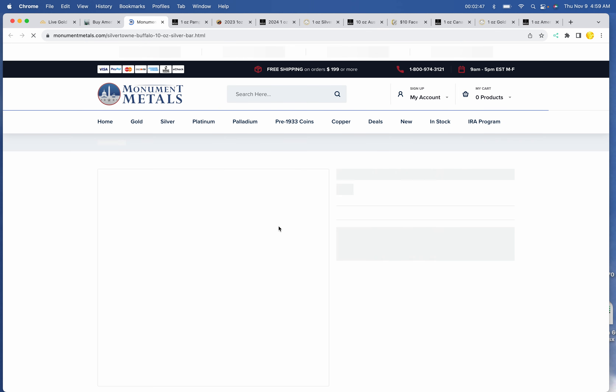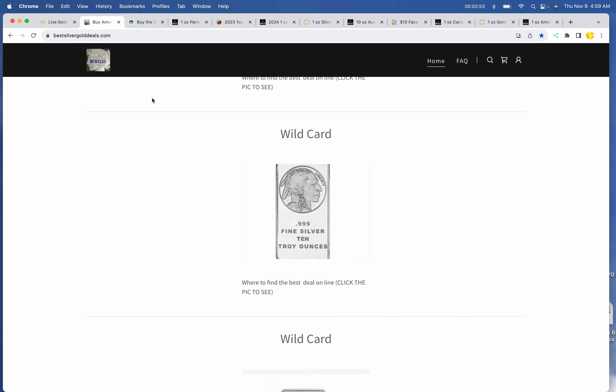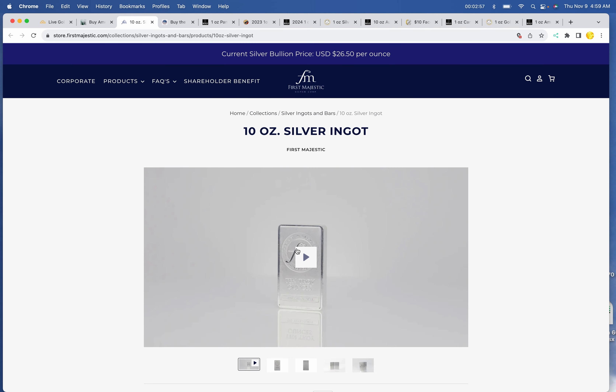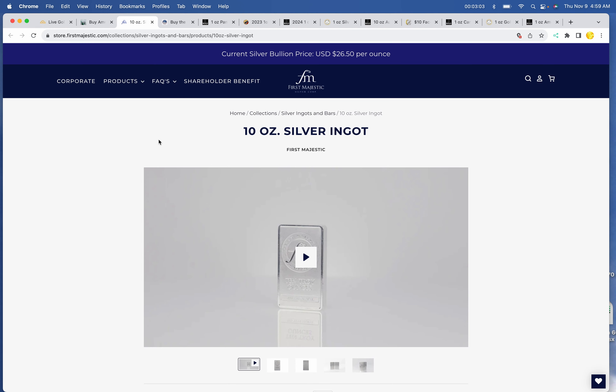A wild card is Monument Metals at $246.02 for the Silvertown Buffalo. We also have the First Majestic direct-to-public product at $265.00 even for their 10-ounce silver ingot. Let me take a look at that really quick — support your local miner, right?